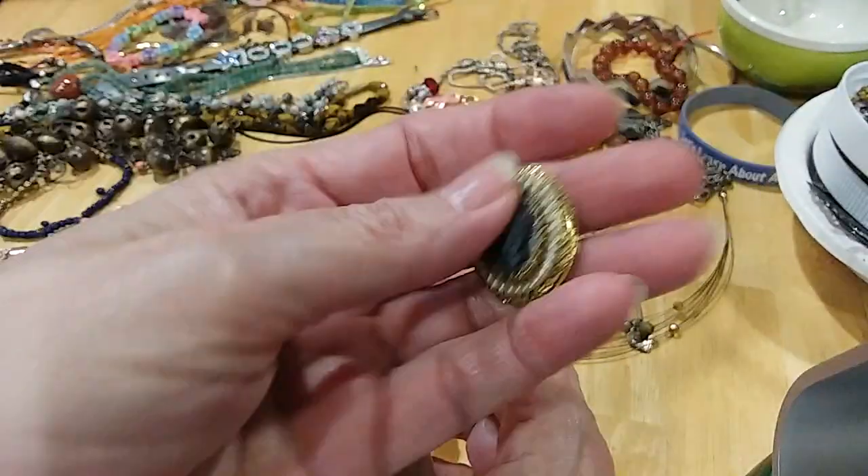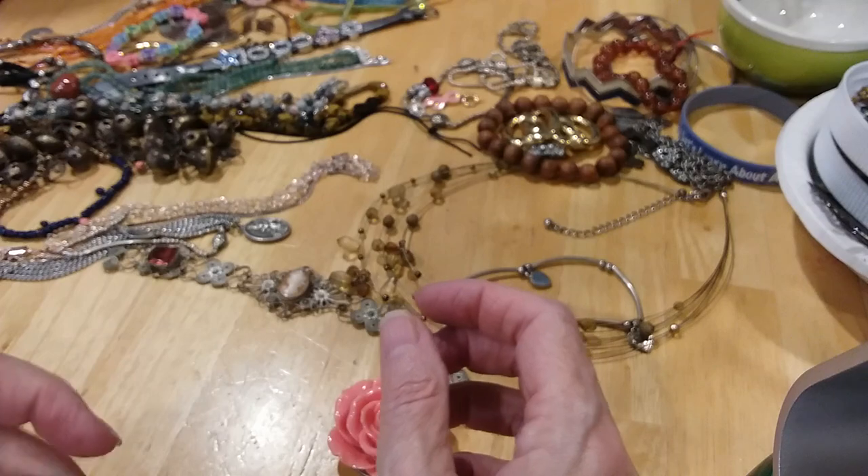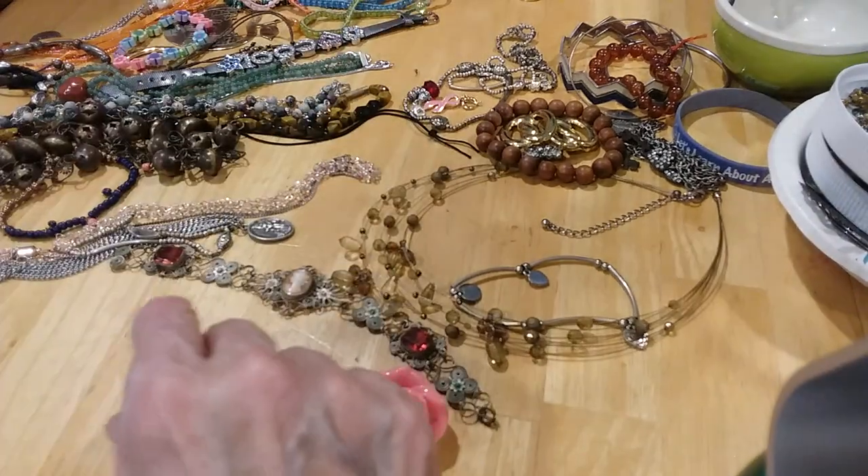We're going to keep this little cameo piece — it's a pendant necklace. Put that in the pendant area.